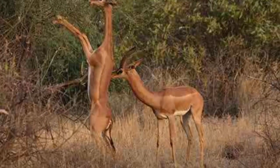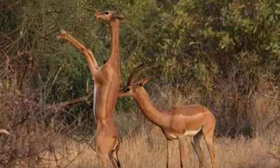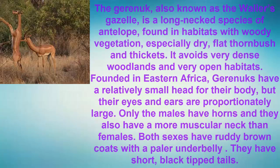Number 3: The Gerenuk. The Gerenuk, also known as the Waller's Gazelle, is a long-necked species of antelope found in habitats with woody vegetation, especially dry flat thorn bush and thickets. Found in eastern Africa, Gerenuks have a relatively small head for their body, but their eyes and ears are proportionately large. Only the males have horns, and they also have a more muscular neck than females. Both sexes have ruddy brown coats with a paler underbelly and short black-tipped tails.